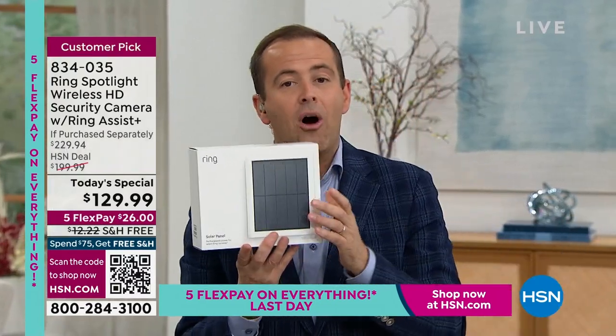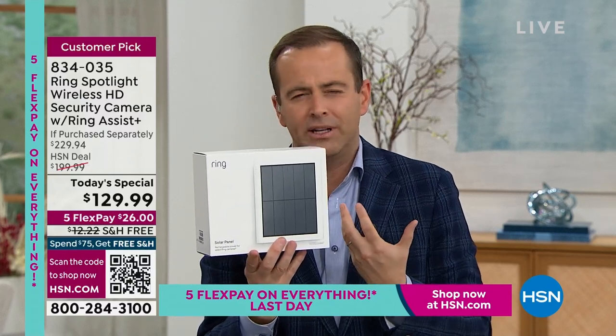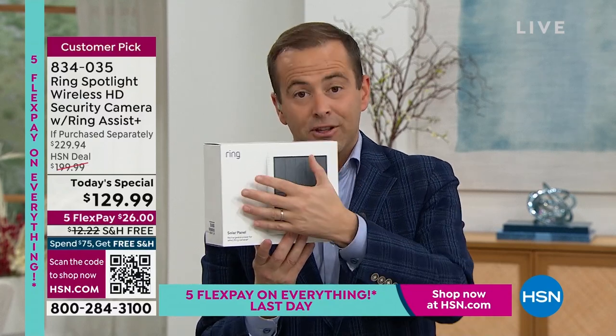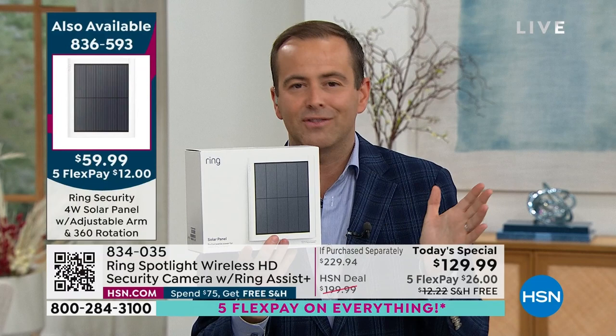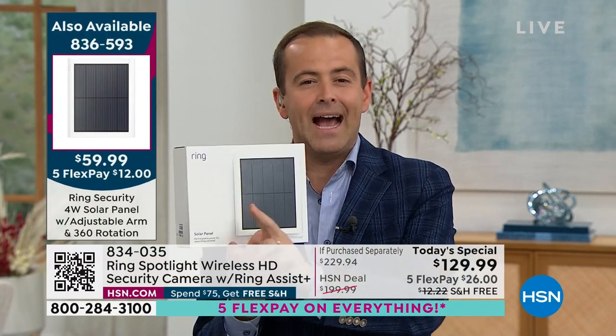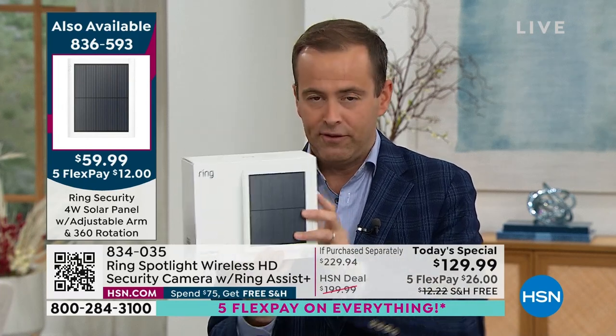If you want the solar panel, we're now at about 100 left. The solar panel means you never need to recharge your camera — it will always be charged with the rays of the sun. It's $59.99, and if you order it with the Today Special, it's free shipping and handling. We have 100 left before it's completely sold out.